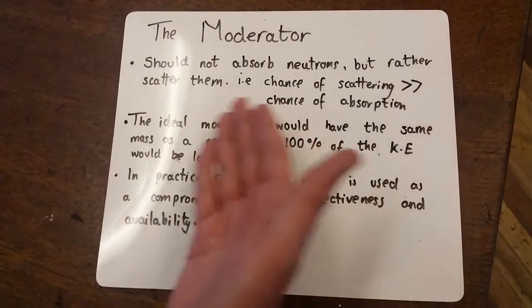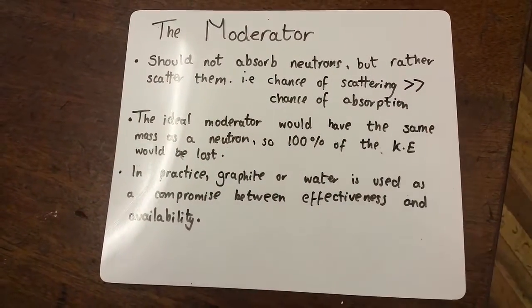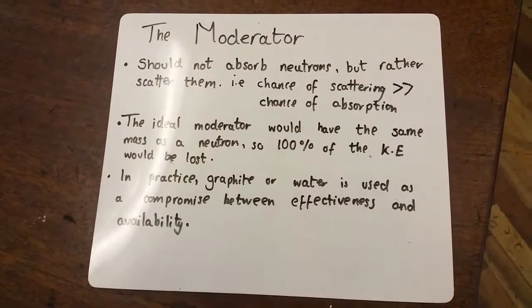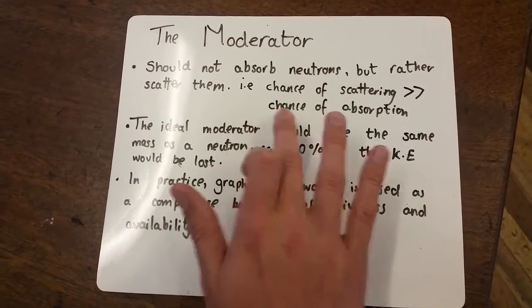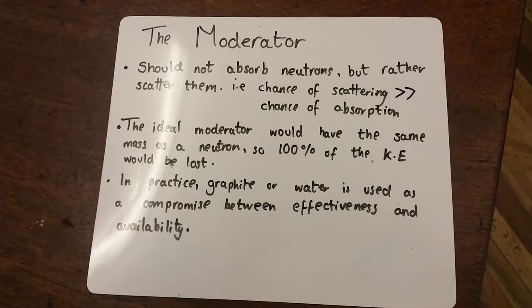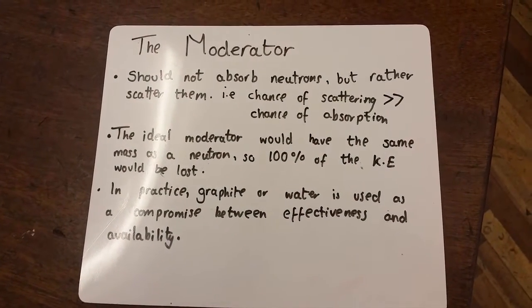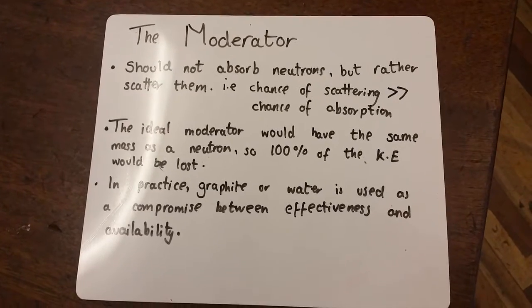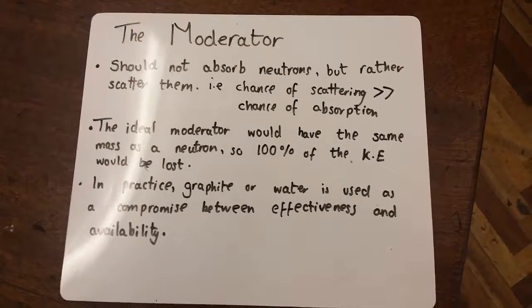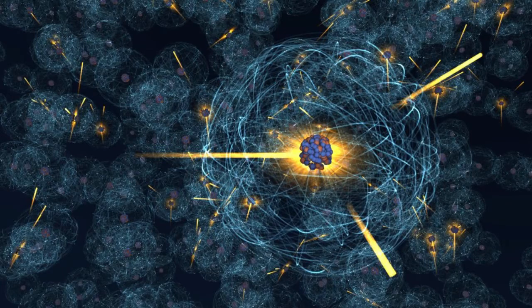And this is shown by this inequality here, that the chance of scattering is much, much greater than the chance of absorption. So what this means is that rather than losing neutrons, they just lose kinetic energy. And that means that they will slow down, and fission will take place more efficiently.